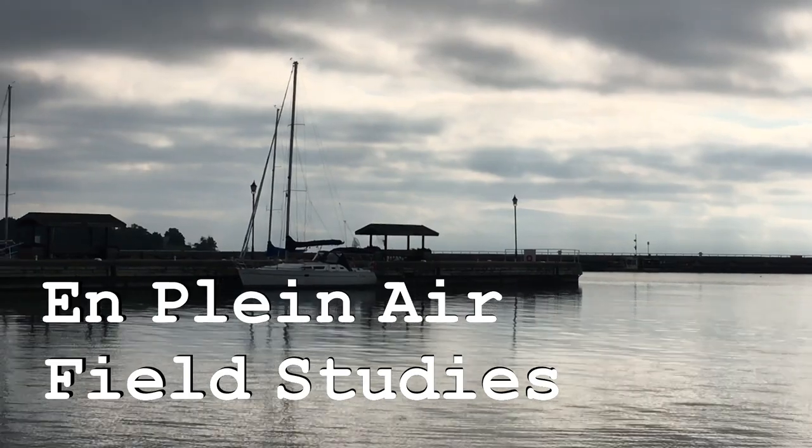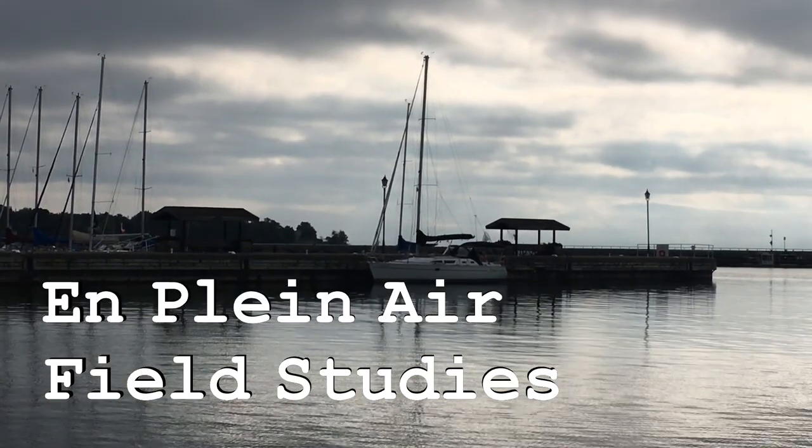I'm Rod Bergeron and today we're at the Inner Harbor here in Coburg, Ontario and we're doing some field studies.